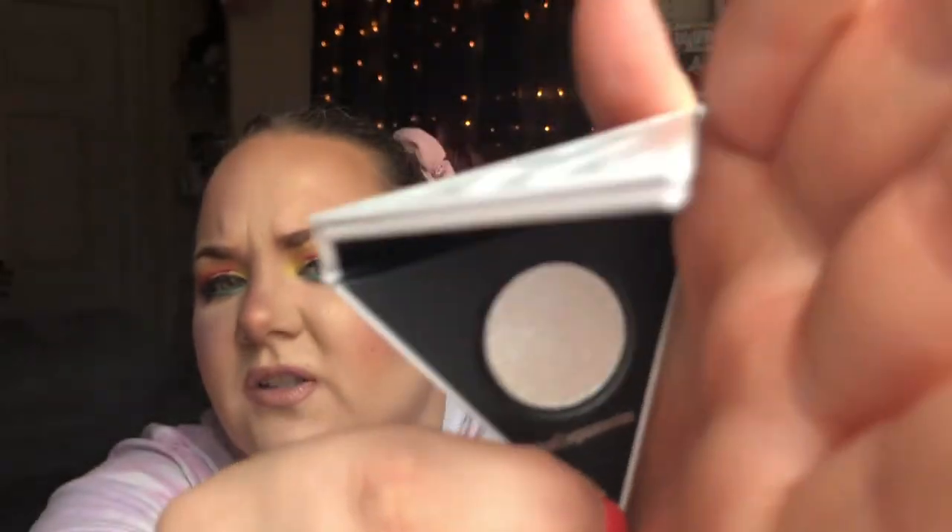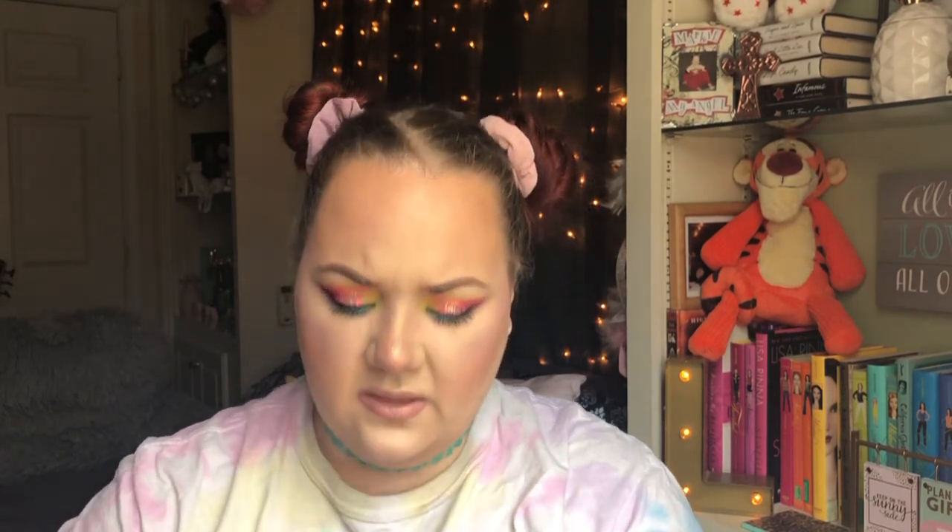Next is the Kat Von D Alchemist holographic transformer for face and eyes — it's a mini alchemist palette. It's super glittery but I really wanted it because it's a glittery highlighter and you can use it on your eyes too. The color is called Teal — or aquamarine — but it looks more white than anything, with just the slightest teal shift. It's really pretty and the packaging is super cute.